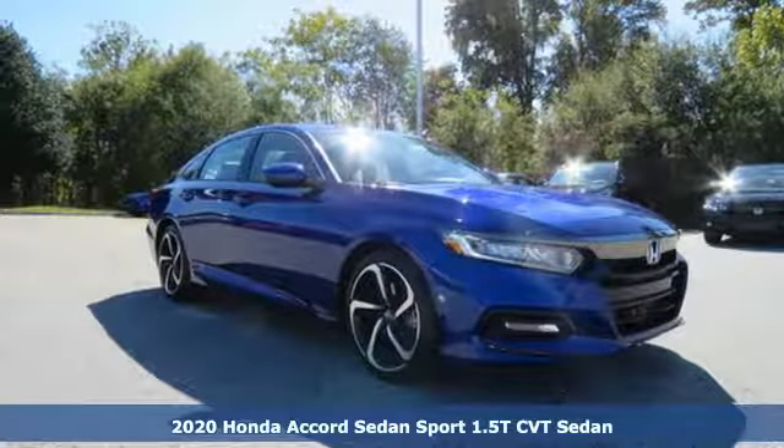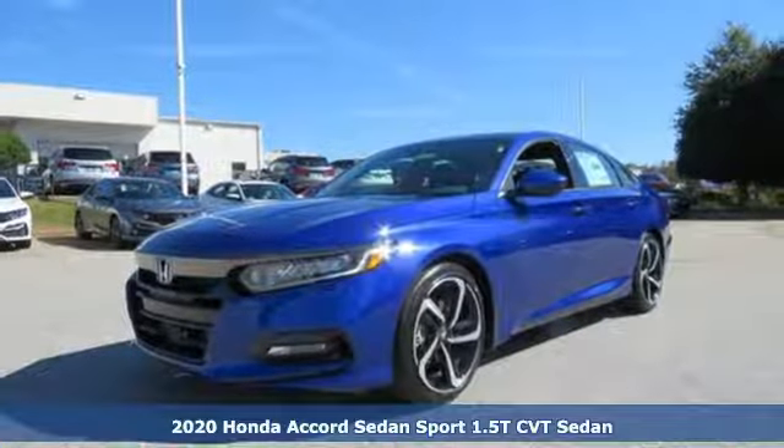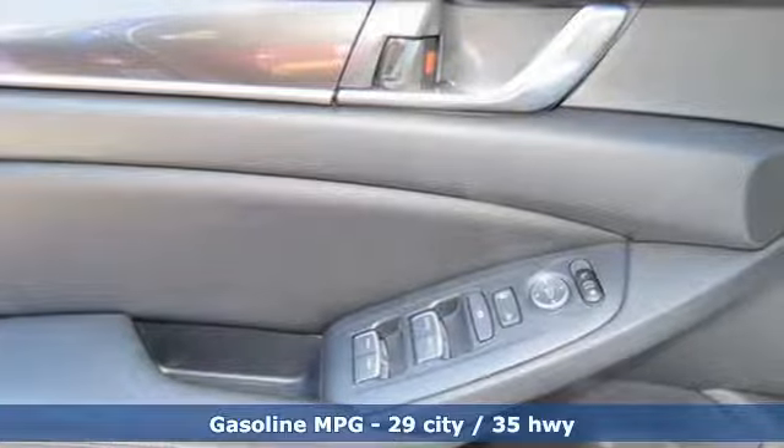It's a new 2020 Honda Accord Sedan. Year after year, the Accord is showered with awards and praise. Take a look and it's easy to see why. Drive it and you'll know why.